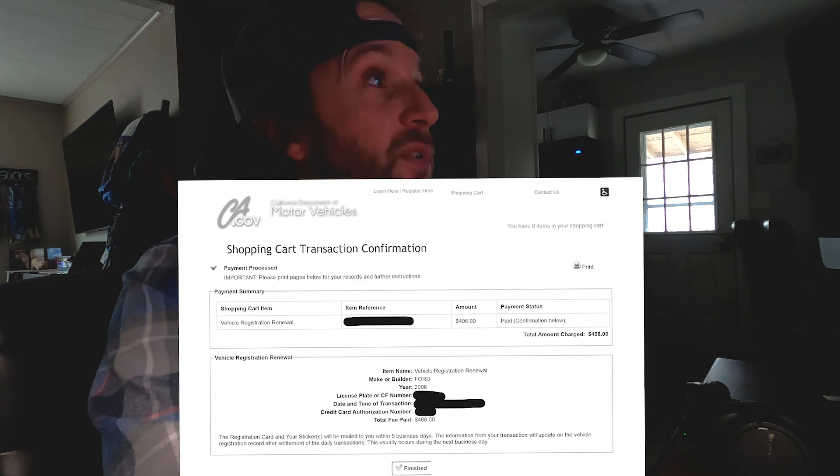Anyway, that was the Passat. Now if we go to the truck — California, Ford F350, 2006 — $406 was the California registration. Again, I think this was around 2017, give or take. These aren't exact, just approximates. And if I go over here to Tennessee — that's right — $65: $35 for the plate and $30 for the registration of my truck.